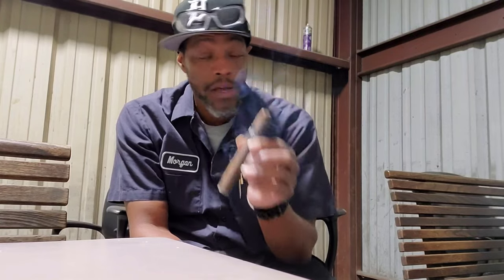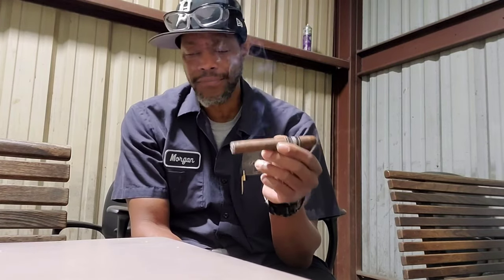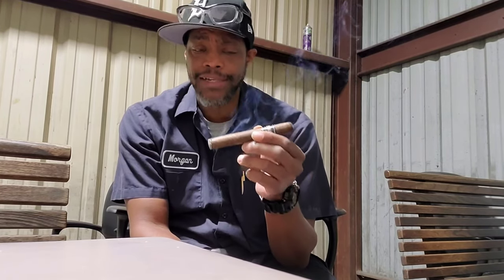It's not very hot. This is classified as a medium to full. But on the introduction, I'm getting a little woody taste. A little bit of baking spice that's coming through — it's kind of like a cinnamon.